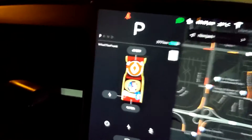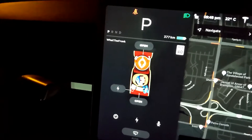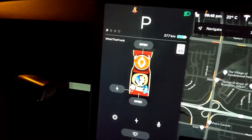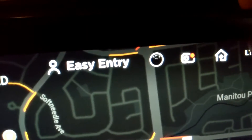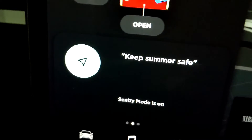The last one I want to talk about is probably my favorite: Keep Summer Safe. If you don't know, this is from Rick and Morty — a really good animated cartoon. In the show, as Rick is leaving the spaceship, he says Keep Summer Safe to the spaceship and it attacks everything around it. In your Tesla, when you say it, it actually turns on sentry mode. You can see sentry mode is off, and then we say: Keep Summer Safe. And you can see it tells you right there — sentry mode is now on.